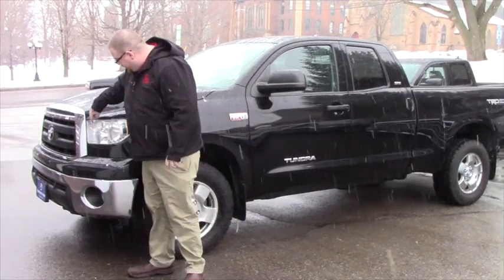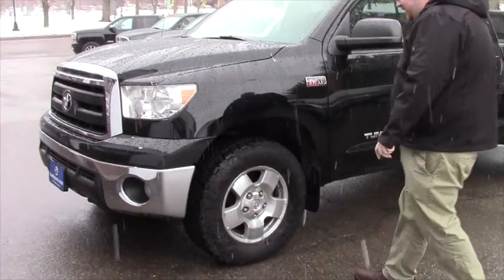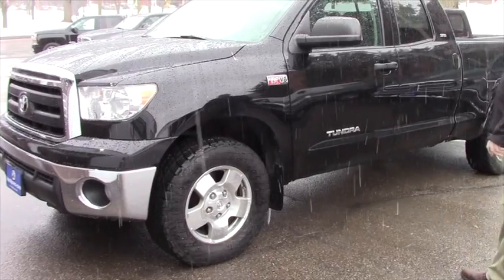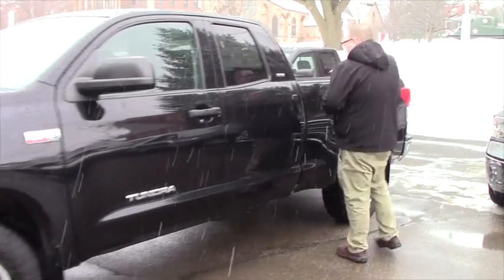This one, as you can see, it's got the HID headlights with the chrome grille accents and the fog lights. Come down along the side of the vehicle — it is on 18 inch Toyota alloy wheels. This particular vehicle has the drop-in bed liner.